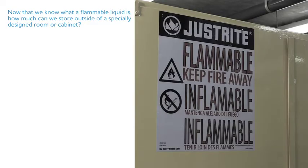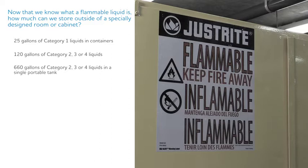Now that we know what a flammable liquid is, how much can we store outside of a specially designed room or cabinet? Here are the limits: up to 25 gallons of Category 1 liquids in containers; 120 gallons of Category 2, 3, or 4 liquids in containers; and 660 gallons of Category 2, 3, or 4 liquids in a single portable tank.